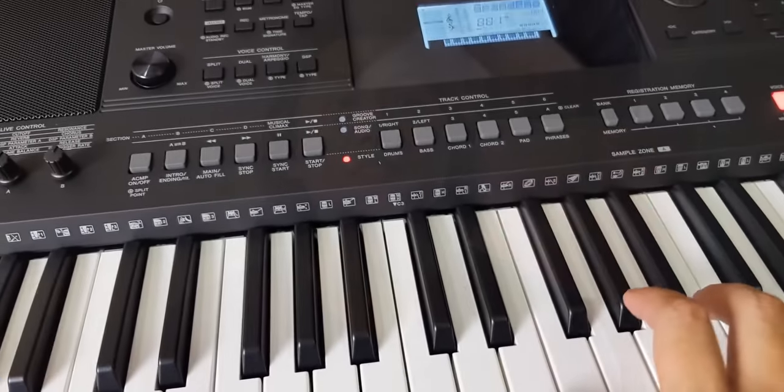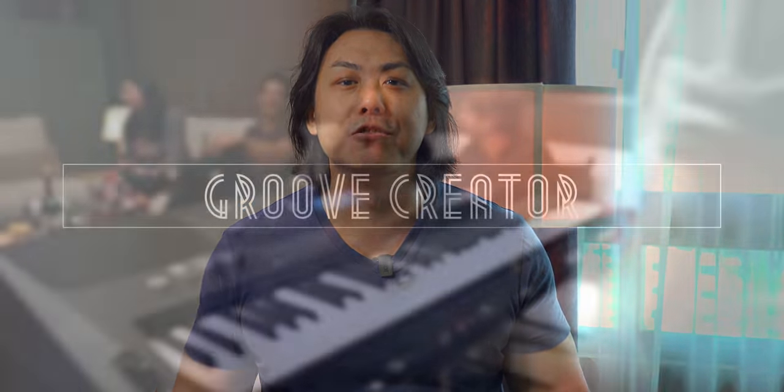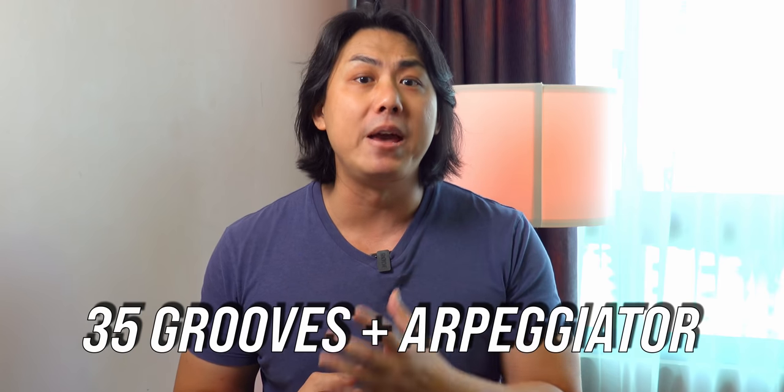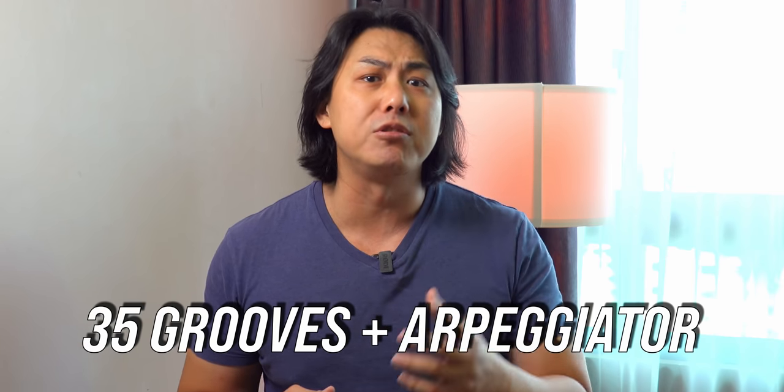You also get more than 30 effects ranging from DSPs, reverbs and choruses to personalise the voices to sound the way you want. For the young or young at heart musicians, the Yamaha PSR E463 comes with a groove creator containing 35 rhythmic grooves. These grooves together with the inbuilt arpeggiator allows you to create complex electronica beats.